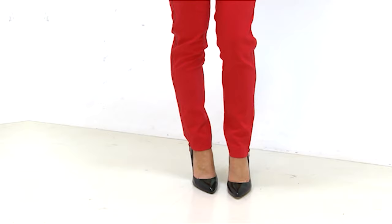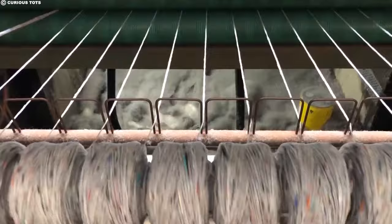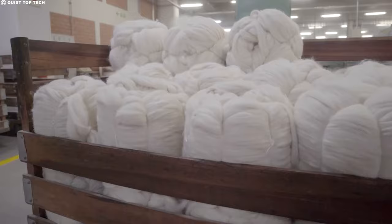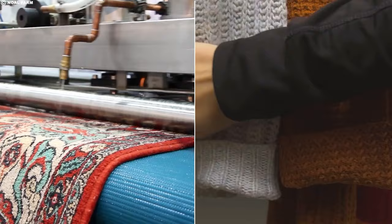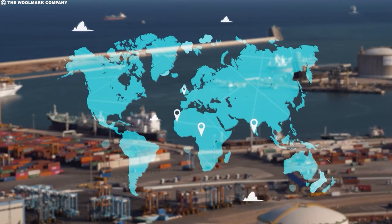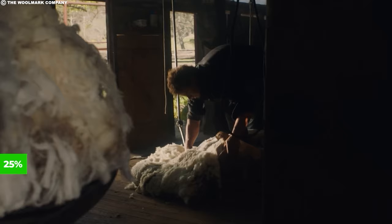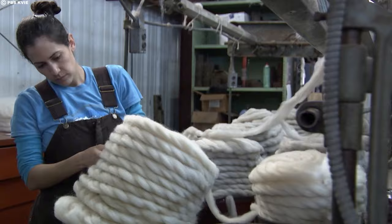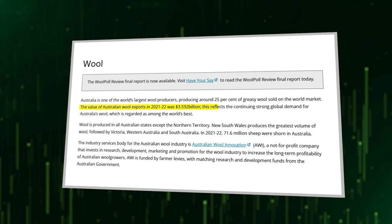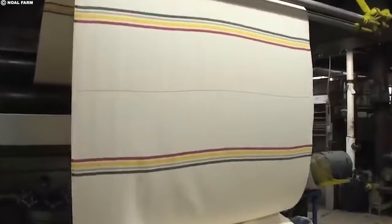We've explored the farms and witnessed the shearing magic — but how does all this wool contribute to Australia's bigger picture? The delicate strands of Merino wool may seem far removed from the world of finance, but their impact on the Australian economy is substantial. Wool production isn't just about cozy sweaters and fluffy carpets — it's a powerful engine driving national prosperity, supporting rural communities, and weaving itself into the very fabric of Australian life. Australia is the world's largest wool exporter, contributing a whopping 25% of the global greasy wool trade. In 2021 to 2022, the value of Australian wool exports reached a staggering $3.59 billion.